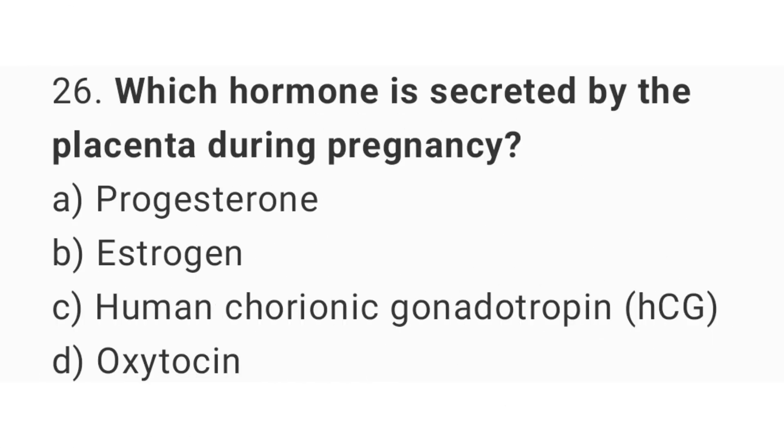Question number 26: Which hormone is secreted by the placenta during pregnancy? The right answer is option C, human chorionic gonadotropin.